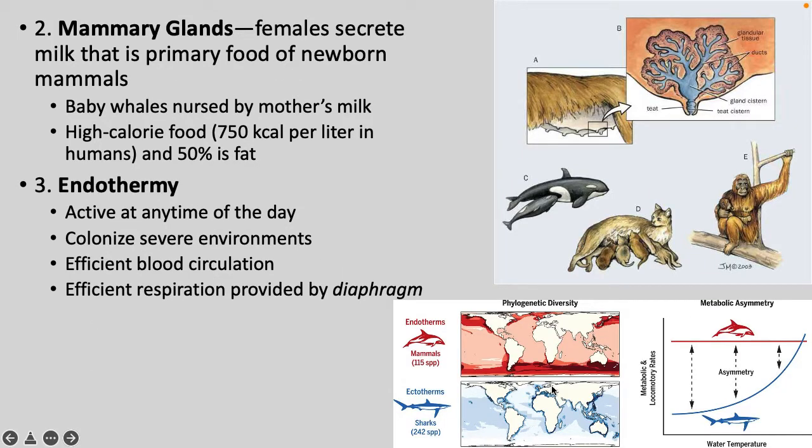The second characteristic of mammals is mammary glands, where females secrete milk as the primary food source for newborns. Baby whales are nursed by their mother's milk — it's very high-calorie food, about 50% fat, very nutritious for the young. Endothermy means mammals can be active at any time of day and can colonize extreme environments. Endothermy requires efficient blood circulation and respiration provided by a diaphragm.